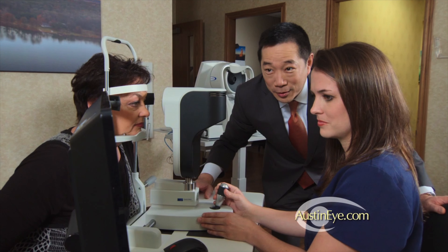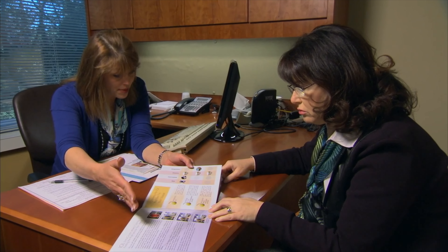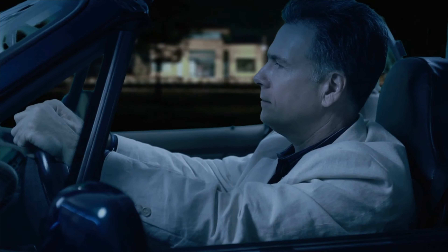Nor is it possible for your doctor to guarantee your visual results. Should you choose to have a premium lens, you will most likely notice glare and halos around lights at night.